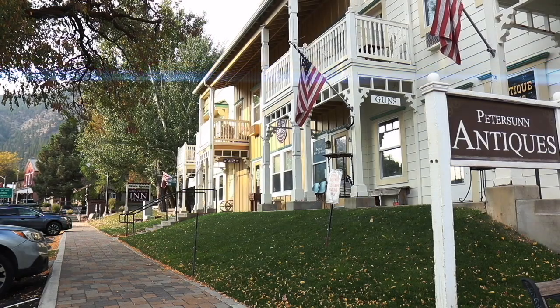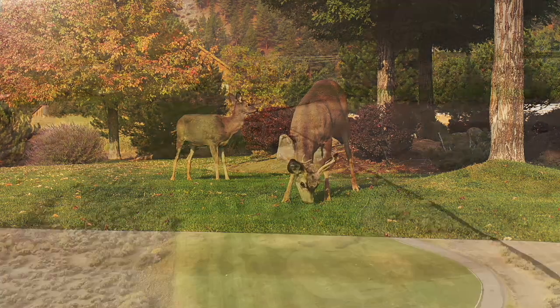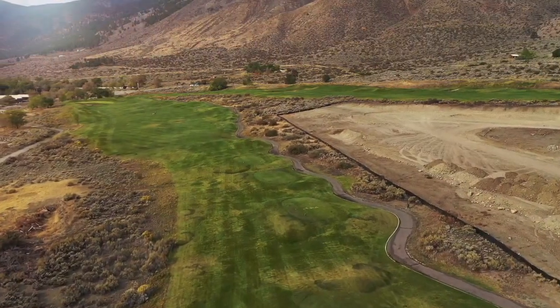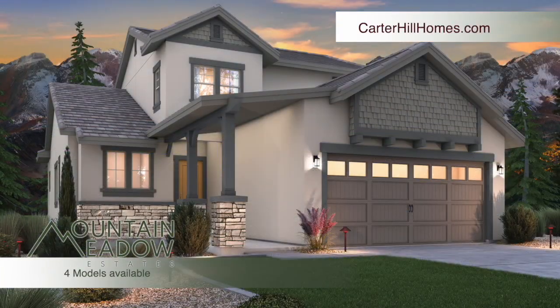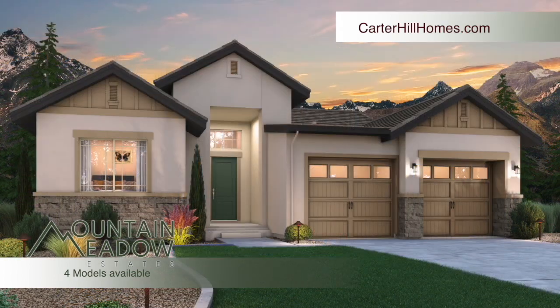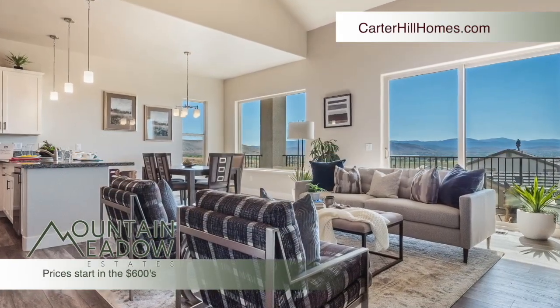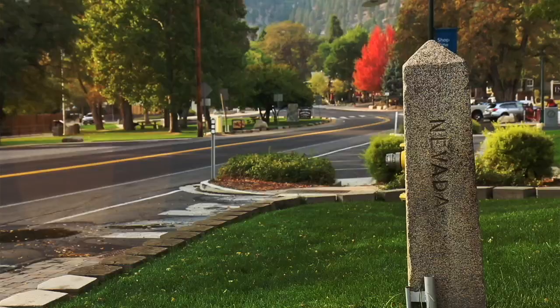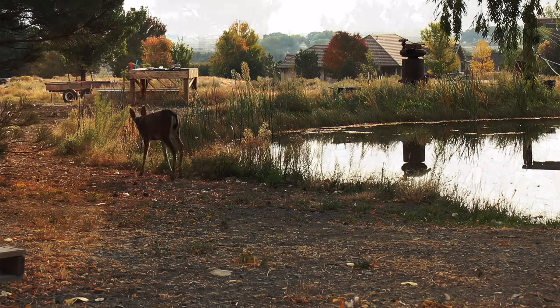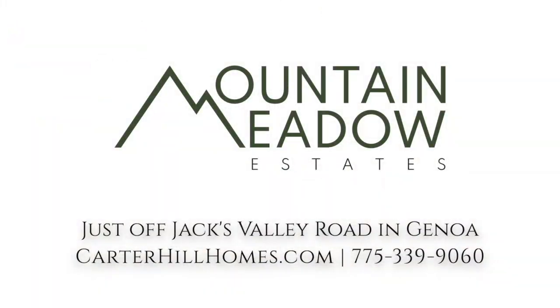Tucked between Nevada's oldest settlement, the natural beauty of the Carson Valley, and the fairways of Genoa Lakes is Mountain Meadow Estates. This neighborhood of semi-custom homes will offer four different creative designs with separate elevations. At Mountain Meadow Estates, you're just steps away from the fairways and minutes from the charm of Genoa. Located just off Jacks Valley Road in Genoa, it's Mountain Meadow Estates, presented by Carter Hill Homes.